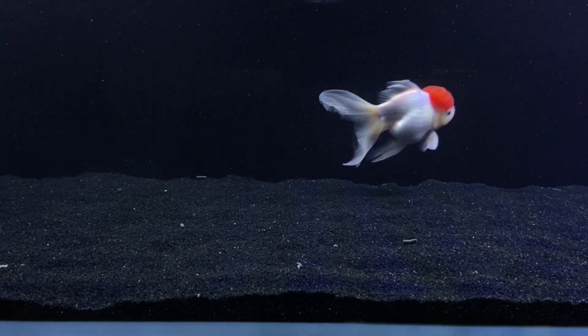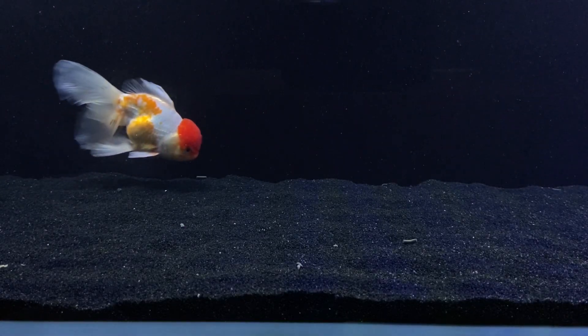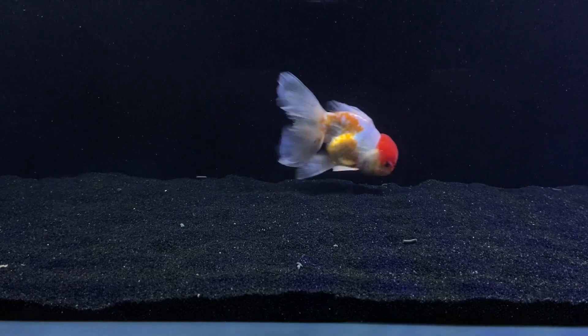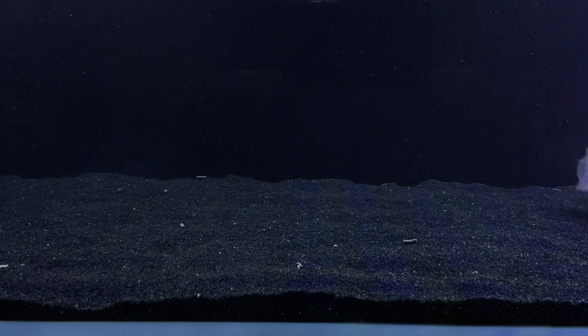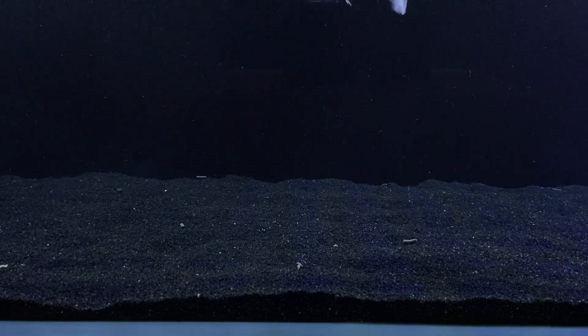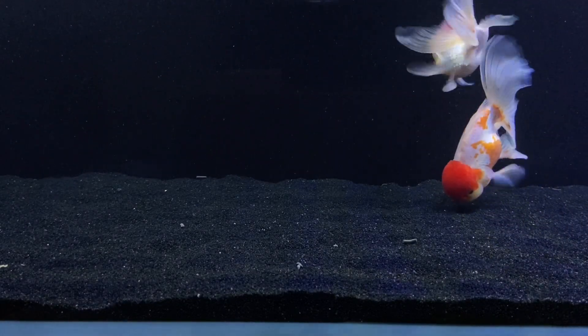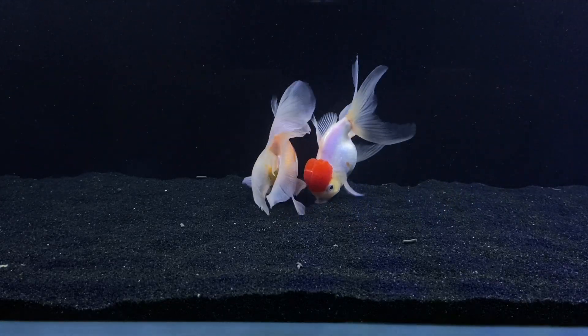Ultimately, to answer the question: do goldfish need a filter? As long as you have enough beneficial bacteria in your aquarium to break down that ammonia into nitrate, then no, you don't need a filter. But I guarantee you, most of the time, if not always, you're going to need flow in your aquarium. That's one thing having a filter is really good for.